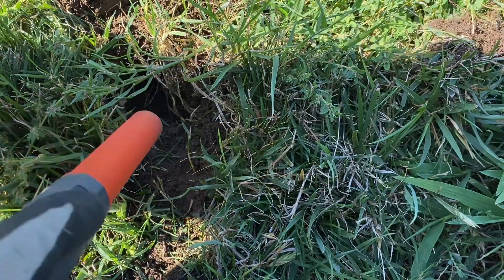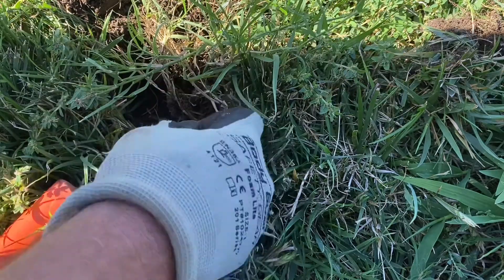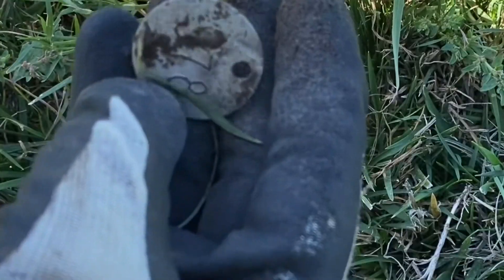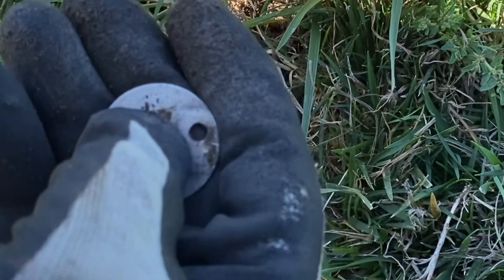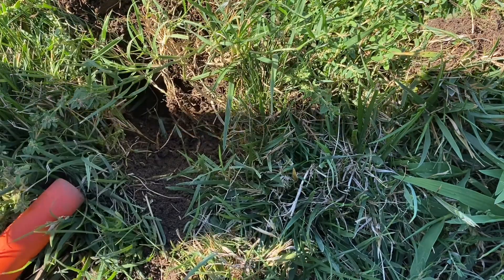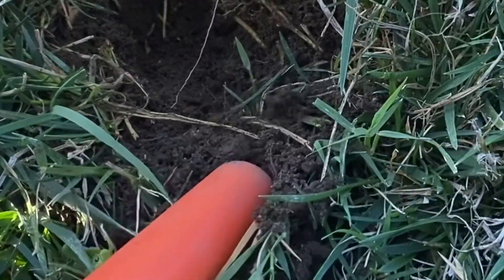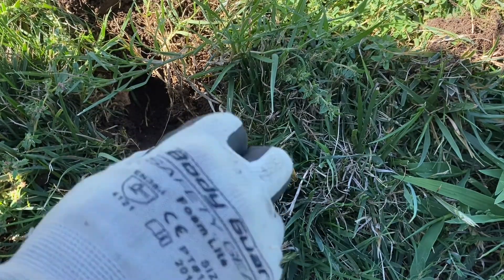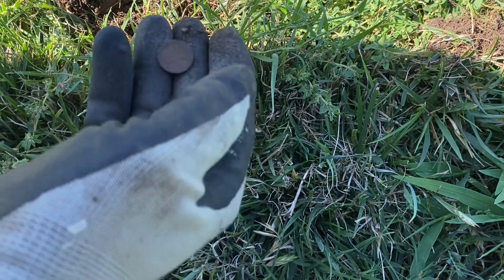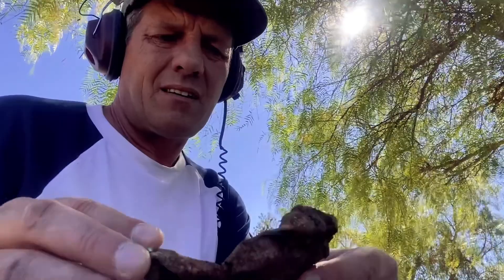Got a couple targets here. Maybe a dog tag? 578 or 378. Then we got another target — we got a coin. Looks like a dime. So far we got this old can, looks like an old spray paint can, it's pretty chewed up. And a railroad spike.